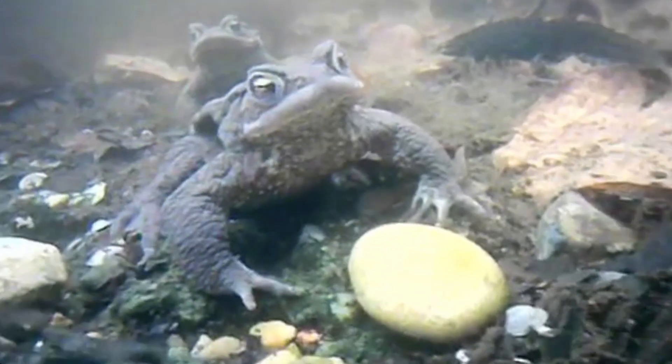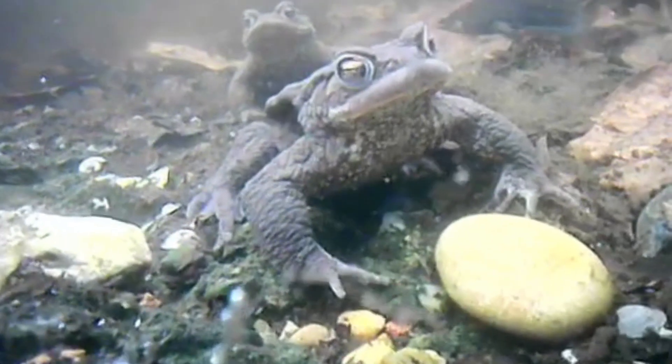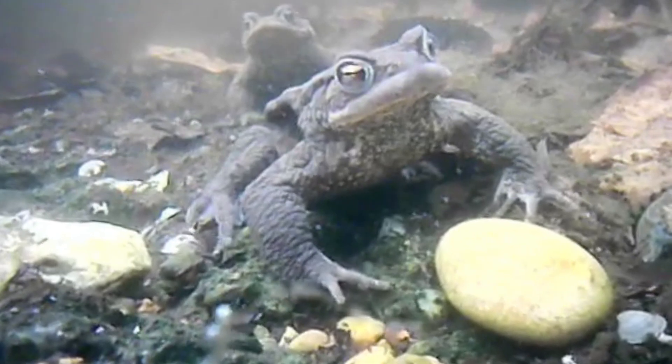These toads have come to the pond to breed, but that isn't always straightforward with so many other amphibians around. Here a pair of toads in amplexus have been interjected by an amorous male common frog. Unfortunately for them, he is preventing the male toad from fertilising the two strings of eggs that are being laid, and these eggs will not develop.